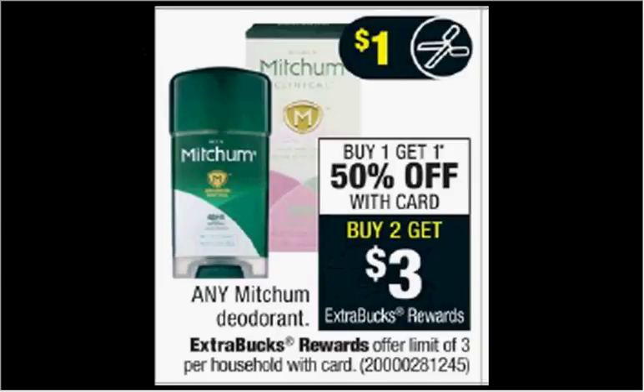Mitchum Deodorant is on sale — buy one, get the second one 50% off. Plus when you purchase two, you'll get $3 back as an extra care buck. Regularly $4.39; when you buy two, you'll pay $6.59 out of pocket. Get the $3 back — it would be like getting each one for $1.79.